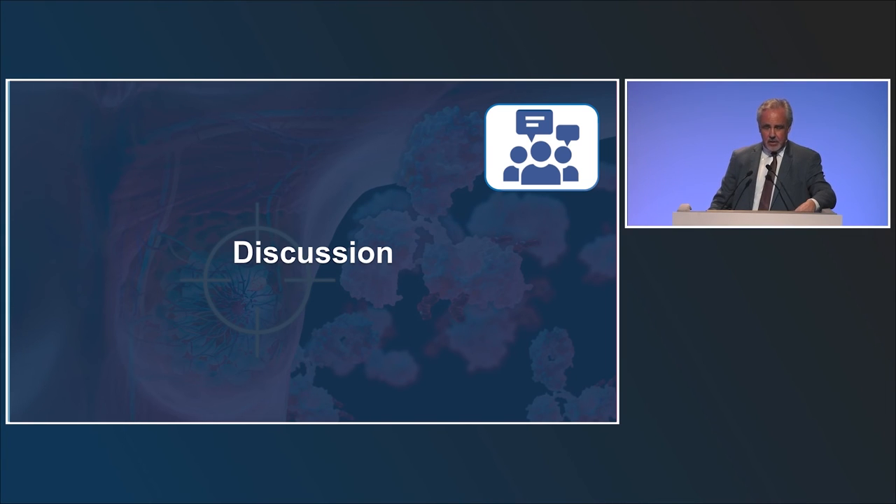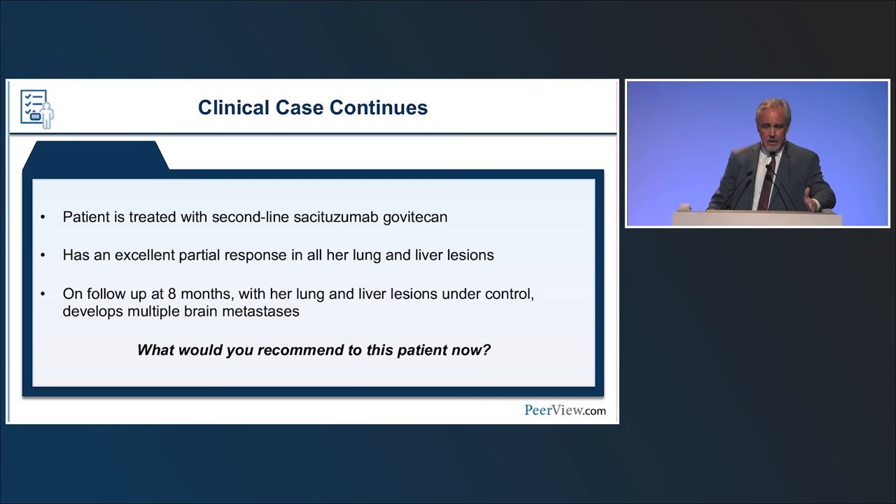The patient responded fantastically to sacituzumab, achieving a partial response in all liver and lung lesions. However, after eight months she developed brain metastases while her systemic disease remained well controlled. This raises questions about management — radiation therapy, continuing sacituzumab — for which we lack sufficient data. Clinical trial enrollment in this scenario is strongly encouraged, as there is no clearly established right approach.